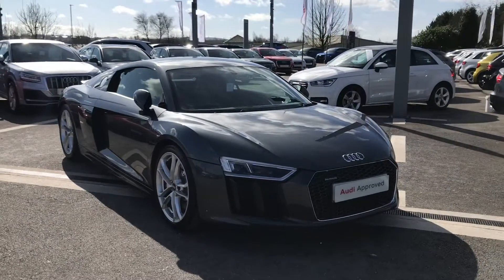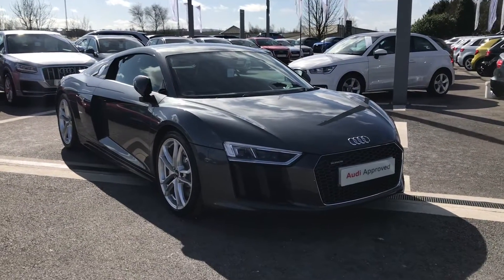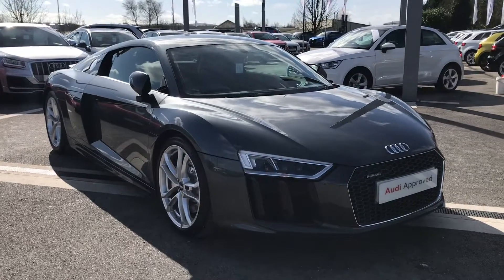So if you're interested in this car or would like to book it for a test drive, then please call 01254 668 777.